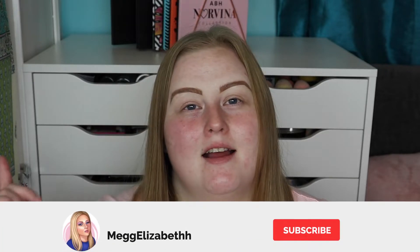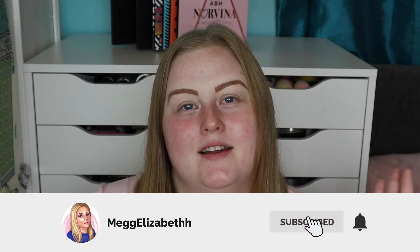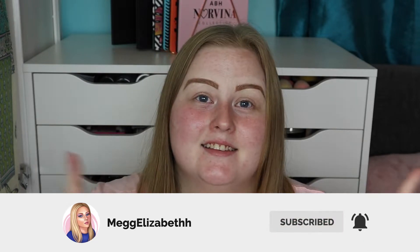Hi everyone, welcome back to my YouTube channel. My name is Megan, just in case you don't know me already. I'm back with a really exciting video — today I'm going to be doing a full face of my current favourite drugstore makeup. If this is the kind of video you enjoy, make sure you stick around, hit subscribe, hit the like button, and let's get into it.